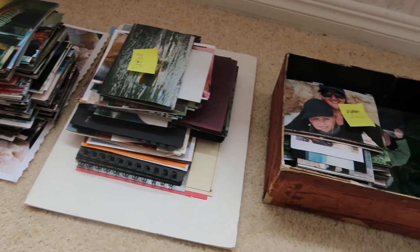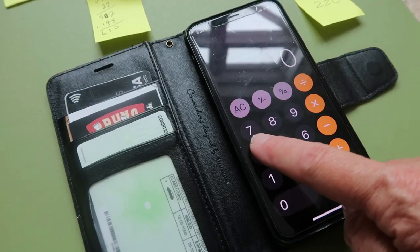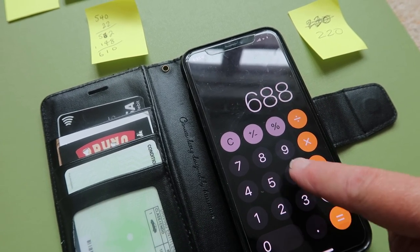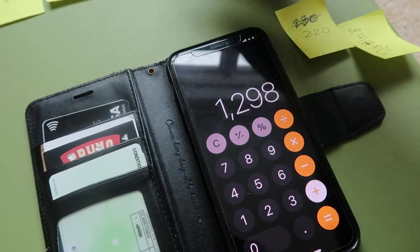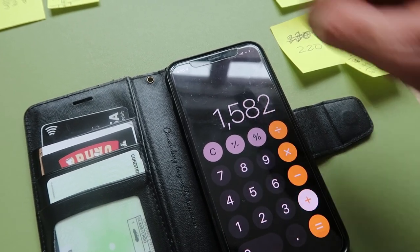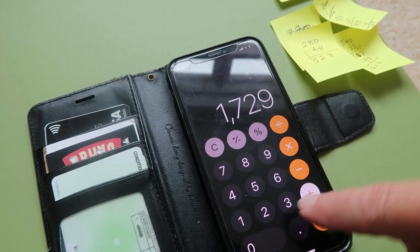Scanning these photos took hours — I probably had done 12 hours before we went away and came back and did another two or three hours before I was done. All of the ones I scanned were just ones that need to go but I didn't want to get rid of them before I'd scanned them. So: 468, plus 220, plus 610, plus 284, plus 147, plus 328.